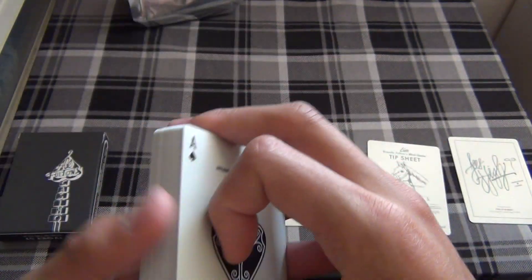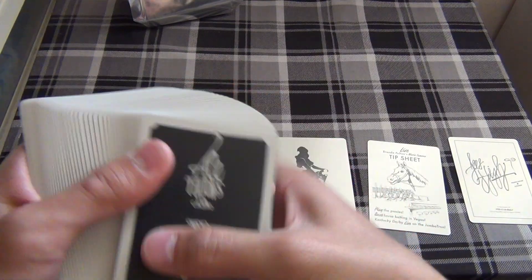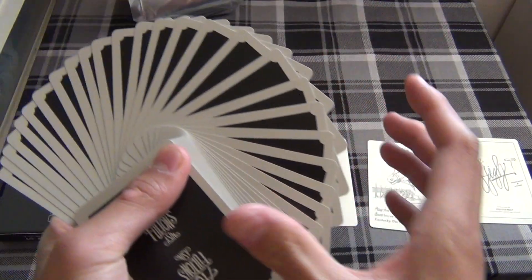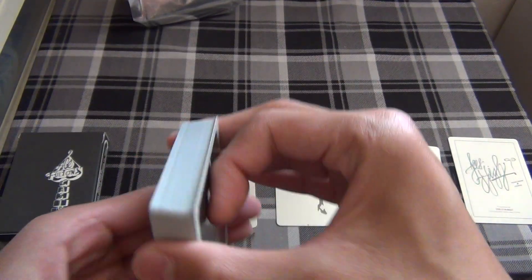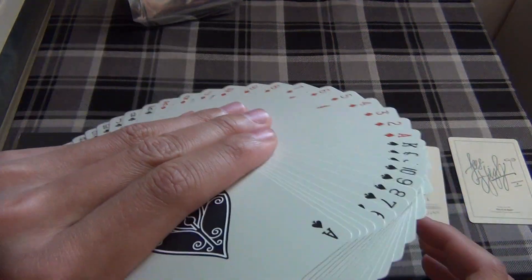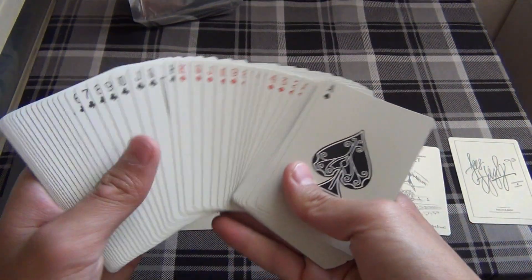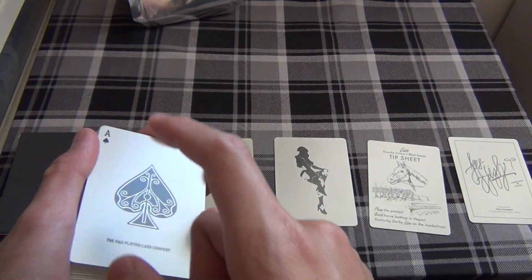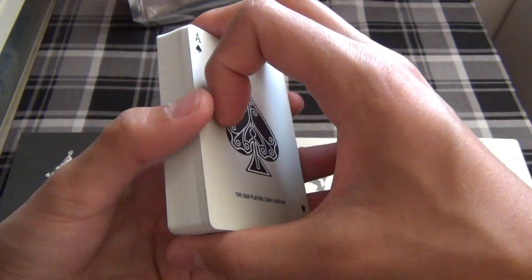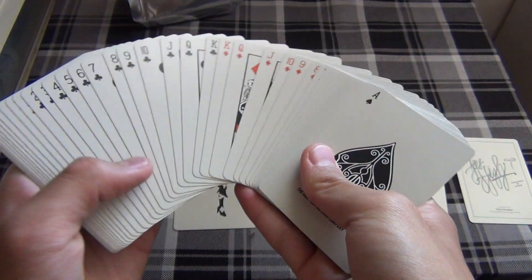Right off the bat, this deck fans very well and spreads very nicely — it's very smooth. Fanning on the back looks clean and simple. If you want to pick up this deck, it might still be available when purchasing a brick of the regular Ace Fultons, but those may already be sold out. I suggest hitting up eBay and other sites, because this deck is sooner or later going to be extinct.